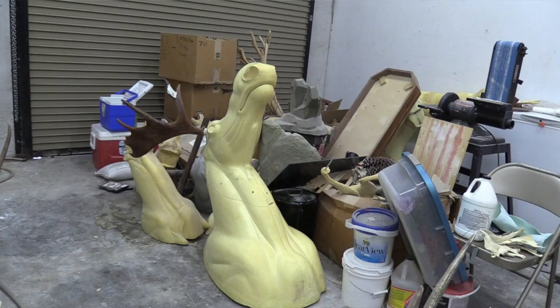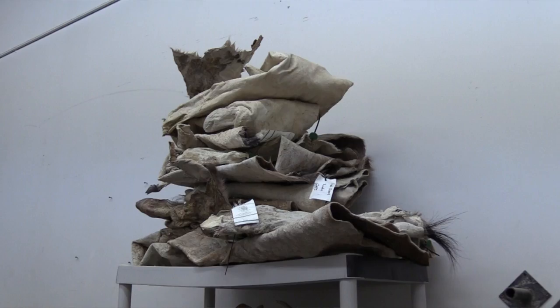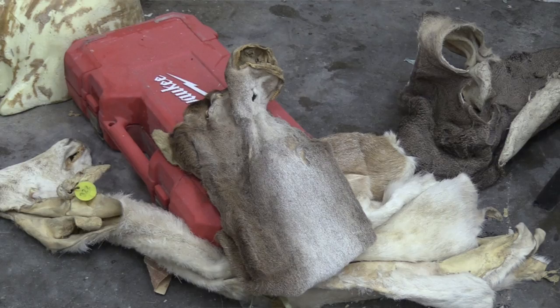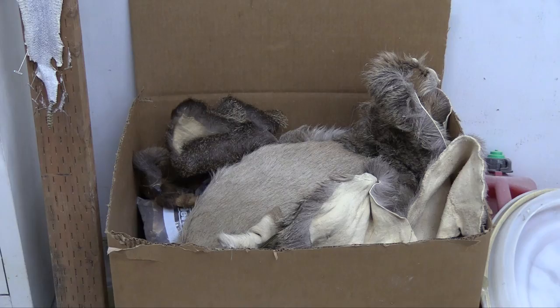With my apprenticeship, I don't think I realized that I wanted it to be my career until my mentor was going to be closing down his shop. I think up until that moment I had thought I was just doing this as a hobby, and it wasn't until it was about to be taken from me that I was like, wait, no — this is what I want to do.